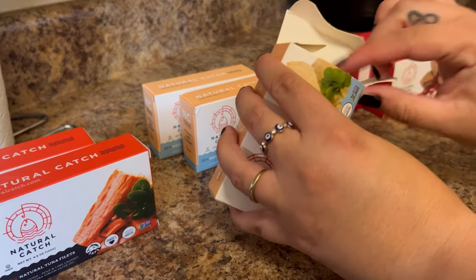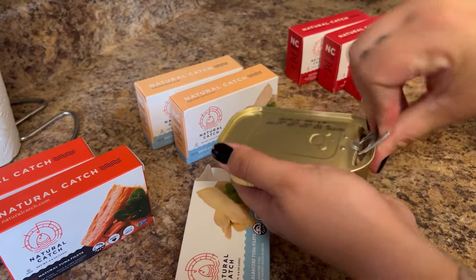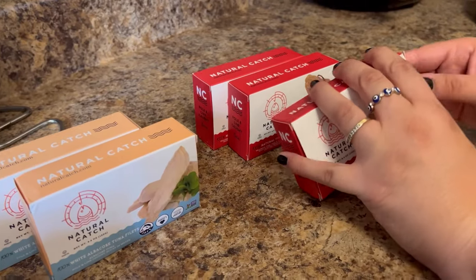The fish is also caught in the Pacific near New Zealand, so there is no risk of water pollution and radiation. It is pole-lined wild-caught, which helps eliminate unintentional bycatch such as dolphins, sharks, and turtles.